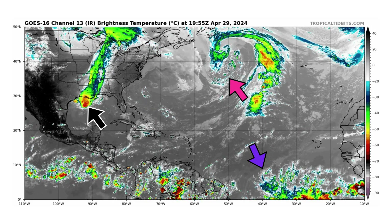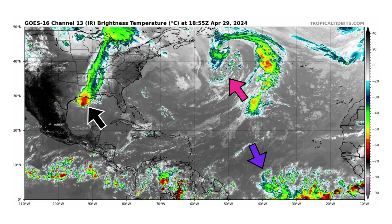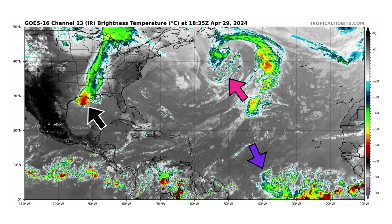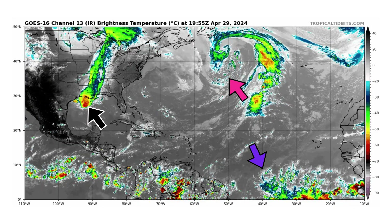We're looking at the latest satellite image of the Atlantic Basin, thanks to TropicalTippets.com, for Monday, April 29th, 2024. Not much to talk about in terms of any tropical activity in the Atlantic, as it should be right now — it's still the end of April. Hurricane season doesn't officially start until June 1st, but there are a few things to point out.